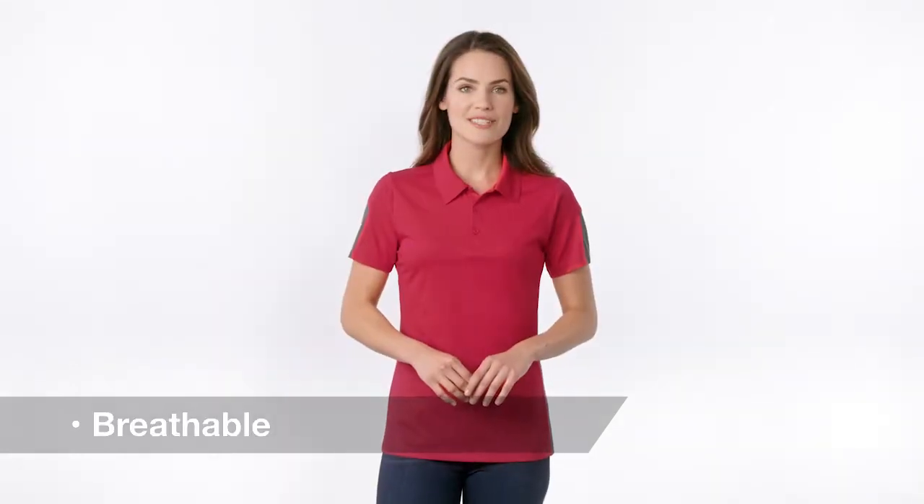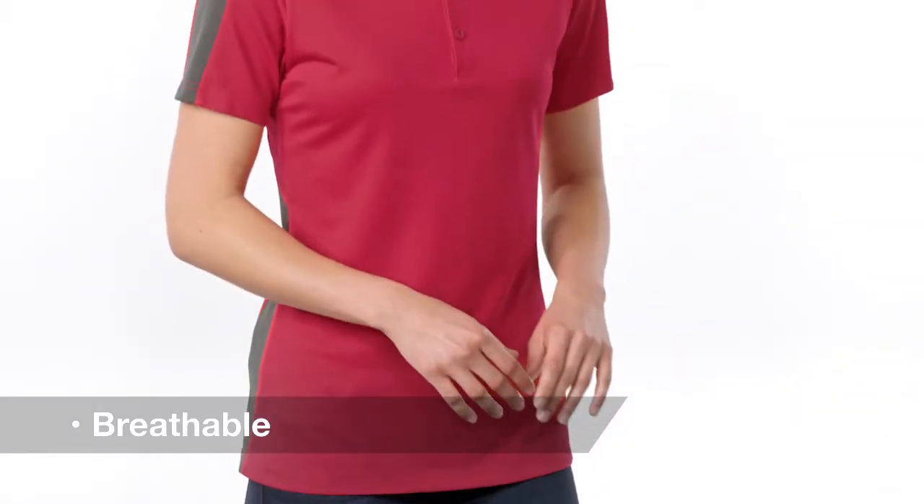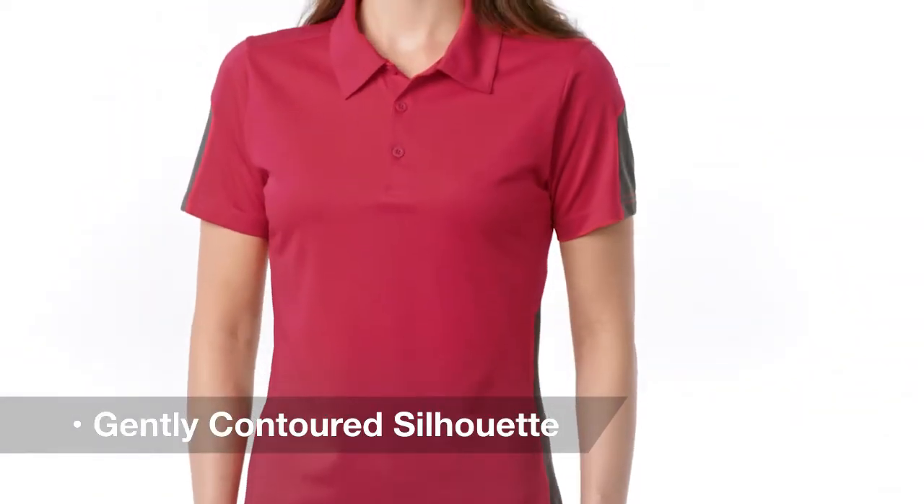Our exclusive PosiCharge technology preserves colors and logos, while its moisture-wicking polyester mesh leaves you cool and dry. Its gently contoured silhouette and three-button placket create a flattering fit.